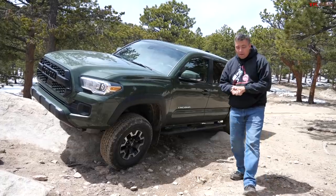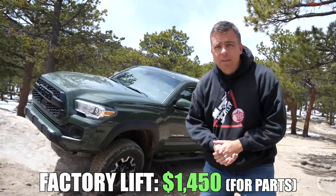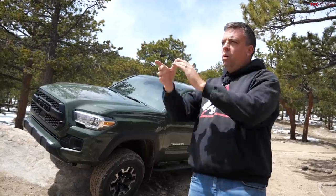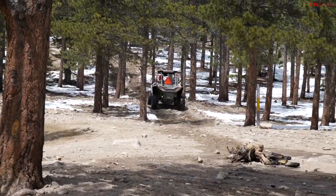Guys, this right here is the brand new Toyota Tacoma TRD Off-Road with a factory suspension lift. And there is only one way to find out how good this suspension really is. I'm going to take it up Ironclad's trail, see the articulation, the clearance, and also drive fast off-road. Because I want to keep up with these guys, the side-by-sides. Let's see how it goes.